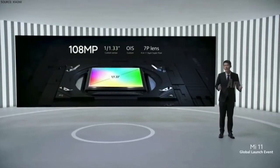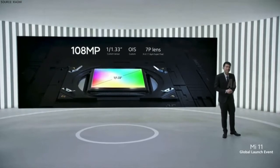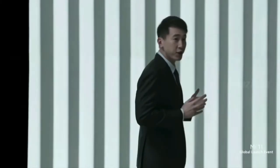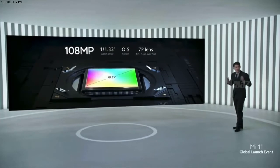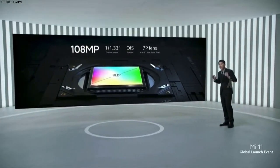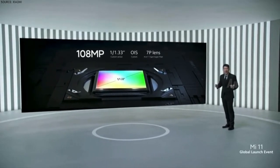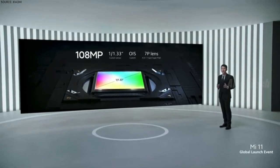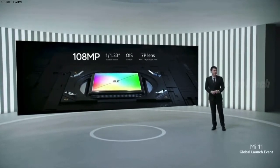Our camera setup in Mi 11 includes our custom 108-megapixel sensor. This sensor is huge, significantly larger than those found in competitor phones. This means two things: big detail and lots of light. Combining that with our custom OIS module to reduce shake and blur and a 1.6 micron superpixel, this is one of the world's very best smartphone cameras.